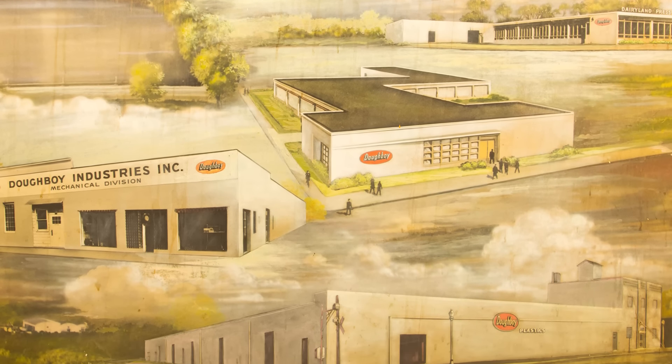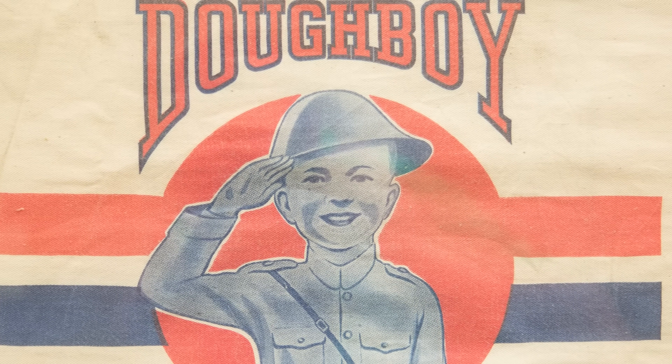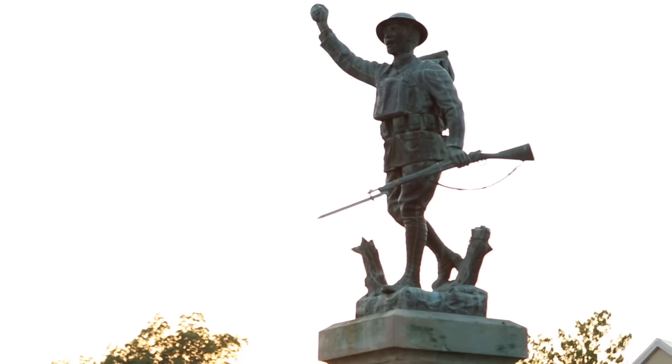Our history began during World War I when Domain Industries' revolutionary packaging technology clinched the Army's exclusive contract to rubber seal the K-ration meal units issued to American soldiers, known as Doughboys.